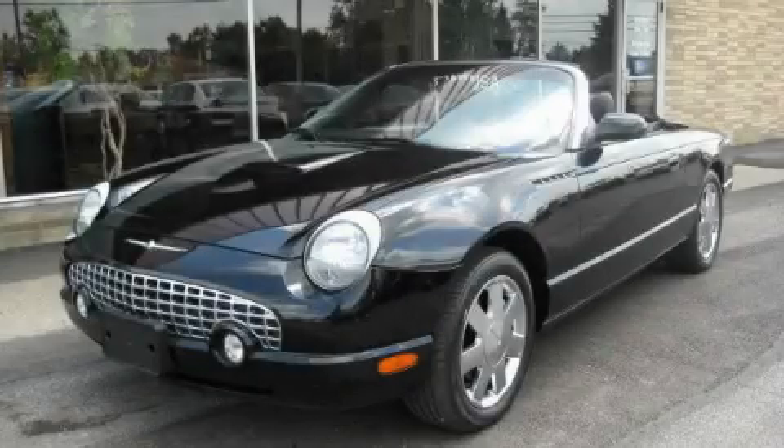This is a 2002 Ford Thunderbird. Great handling, great comfort, a great ride.